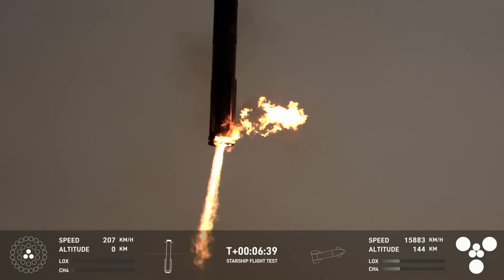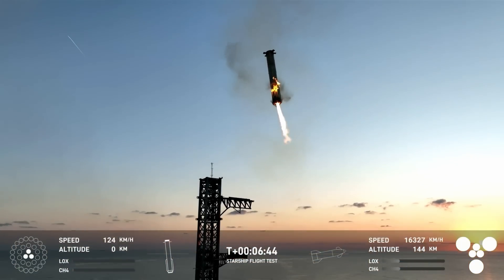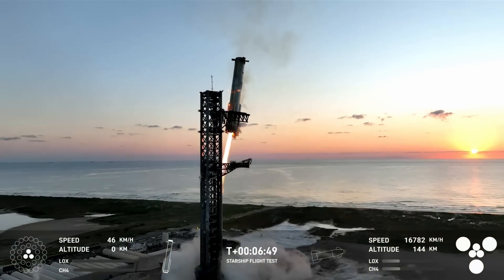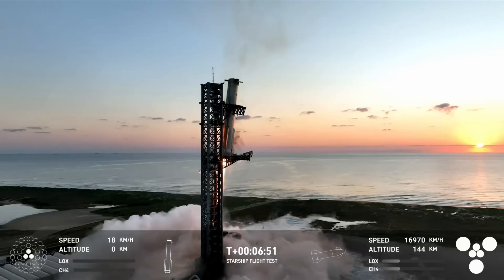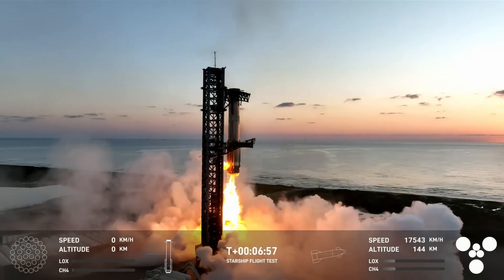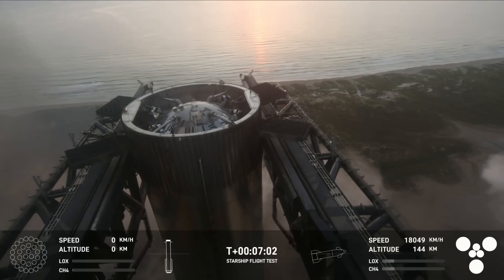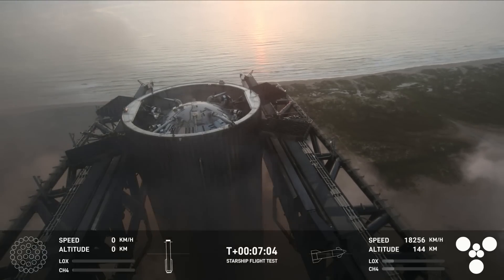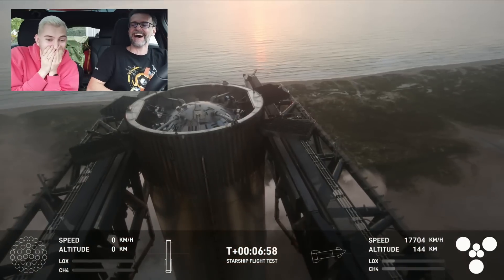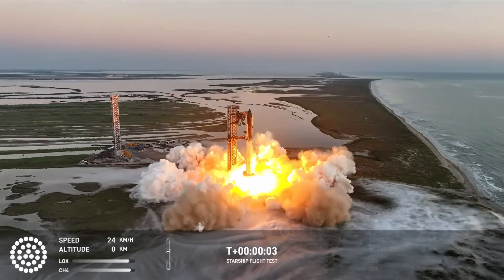Hello everybody and welcome! If you are in any way, shape or form interested in spaceflight, you have already seen these images — SpaceX catching the 71-meter-tall super heavy booster with the chopsticks of their launch tower. And because that was just so awesome, you're going to see these images a whole lot more throughout this video. What I want to talk about is not a play-by-play recap; other channels have done those already. I did a reaction video on the catch itself — link is in the description. What I want to focus on today are five things why Flight Test 5 is a pivotal point in spaceflight history.